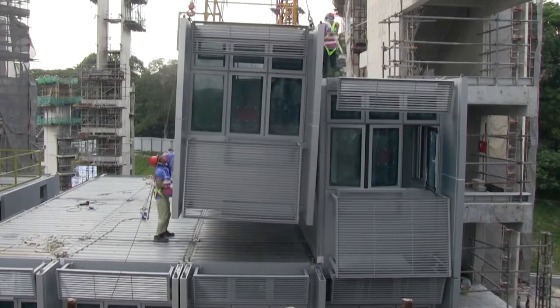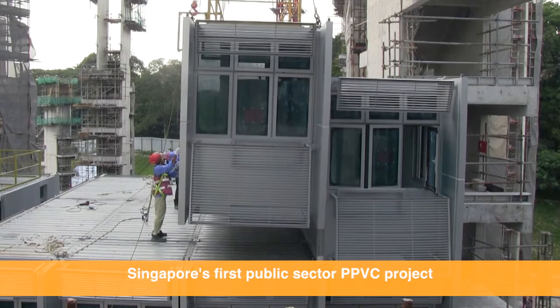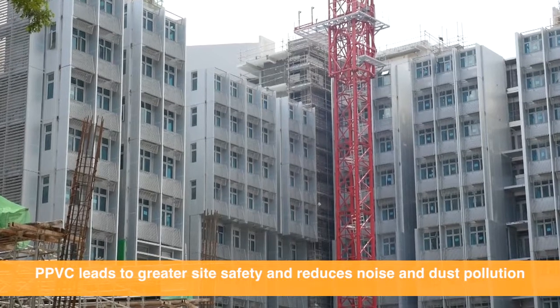In this case, so far, we've seen 30 to 40% saving in manpower. In one day, they're typically able to install 8 to 10 boxes, where each box is basically 2 rooms. So in one day, they've got 16 to 20 rooms installed — much faster than conventional construction measures.